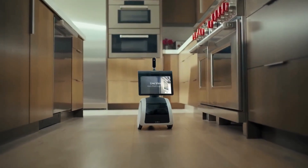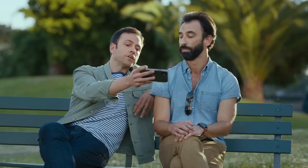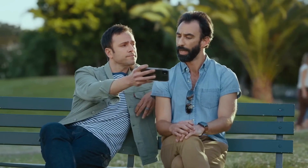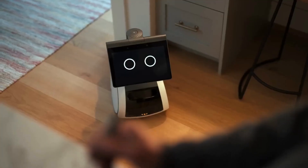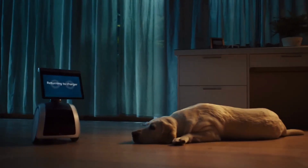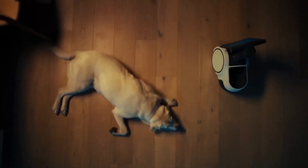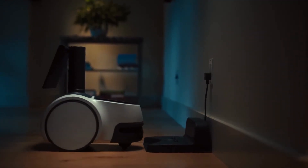Astro is equipped with a rotating screen, a set of cameras, and a variety of sensors that allow it to navigate your home safely and efficiently. It can also be controlled using voice commands or the Astro app. Astro is currently available in the United States for a starting price of $999.